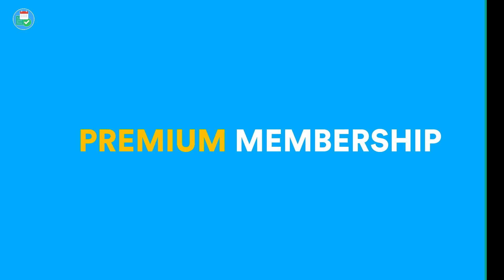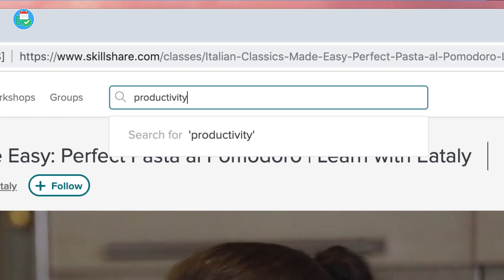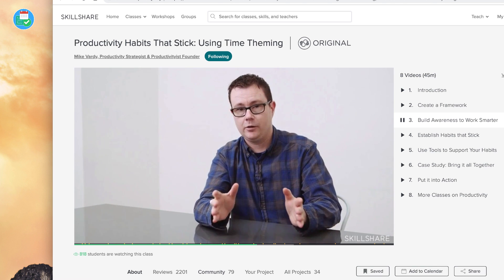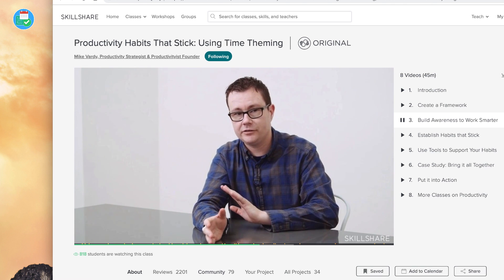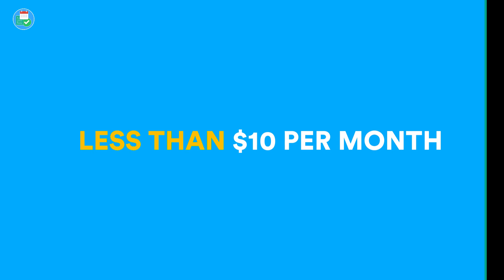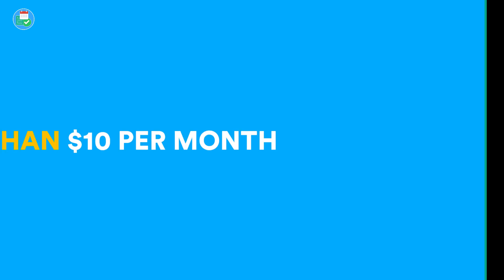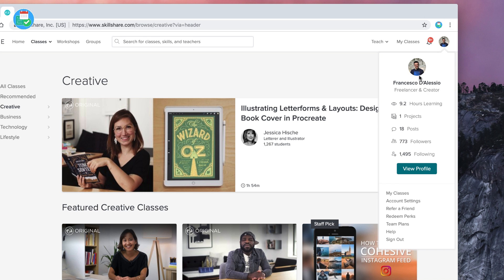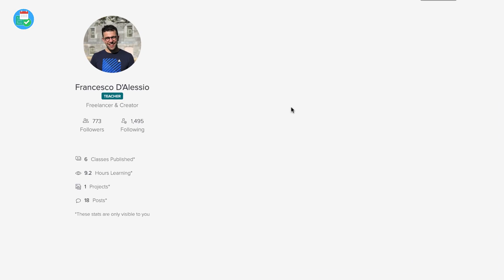Skillshare has a premium membership giving you access to unlimited classes to help you improve your skills in many different areas — whether that's crafting, animating, creating new concepts, or even getting started as a freelancer. It's affordable; with their annual plan you can get it for less than $10 a month. The first 500 people will get a two-month free trial to Skillshare premium, meaning you can get access to all the classes, including mine and a recently released student course too.